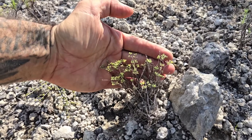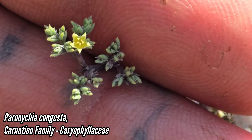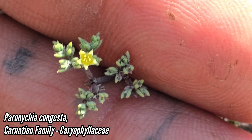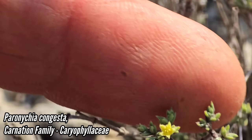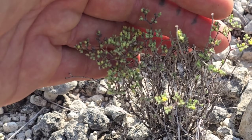This little bastard right here — Paronychia congesta. I think it just got put on the endangered species list. There's those little tiny flowers; it's in the carnation family, Caryophyllaceae, and I think it's only known from two sites in beautiful Jim Hogg County.